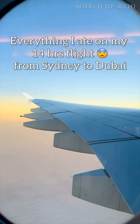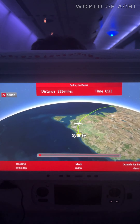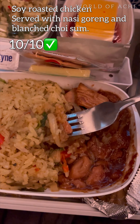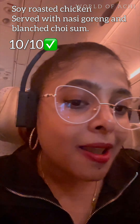Hi everyone! Here is everything I ate on my Emirates flight from Sydney to Dubai. For the dinner I chose soy roasted chicken served with nasi goreng and blanched choy sum. It was an incredible combination of flavors and spices — 10 out of 10, it was perfect beyond words.